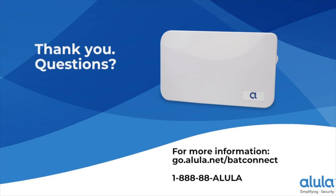For more detailed questions, Chris's email is chris.bartholomew@alula.net. For more information about BAT Connect, visit go.alula.net/batconnect, or call 1-888-88-ALULA. Thank you for tuning in — this brings the webinar to a close.